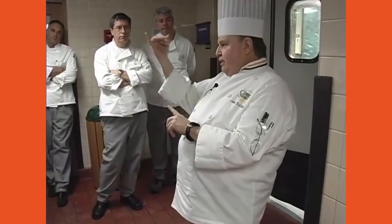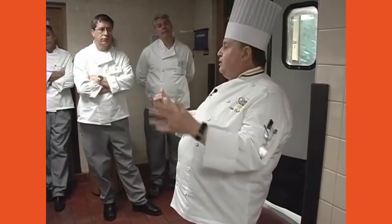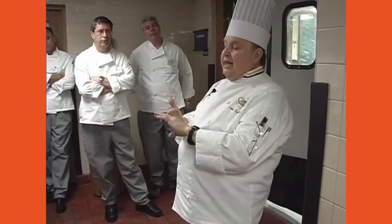Each kitchen class within the school has three very important people that students are assigned to. First, you've got a sanitor who takes care of the sanitation within the class. Second, you've got a sous chef — a student in charge of making sure everybody is doing their own thing and doing it on time. And third, you've got what is called a food steward.